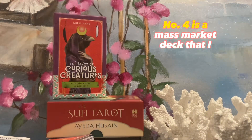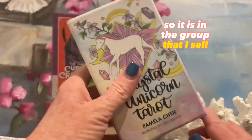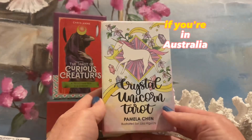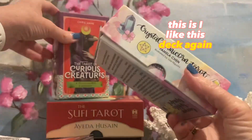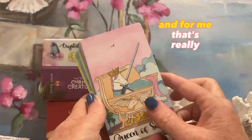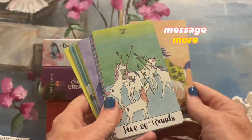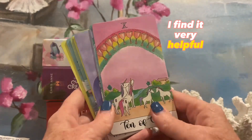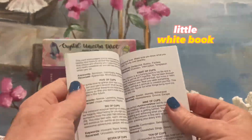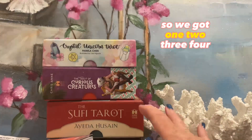Number four is a Mass Market deck that I bought secondhand. I found it in the Australian Facebook group where I sell my decks — I might put the link in the description box if you're in Australia. I like this deck. Again, it is the Rider-Waite Smith pictures, and for me, that's really helping me absorb the tarot message more. I find it very helpful. I'm also a big fan again of the little white book — I like the way it just says the keywords and it's got reversed meanings. So I find that great.